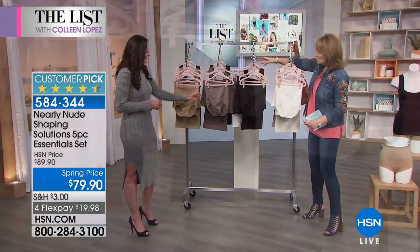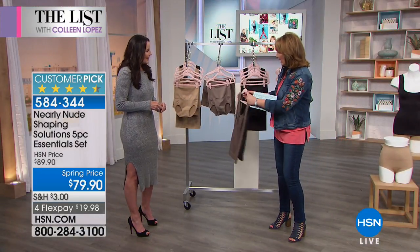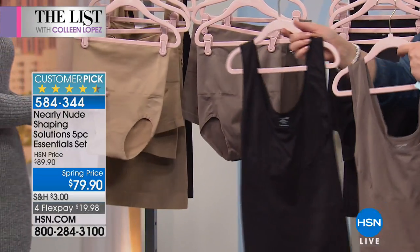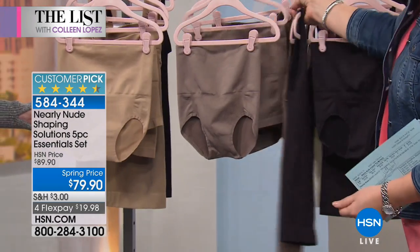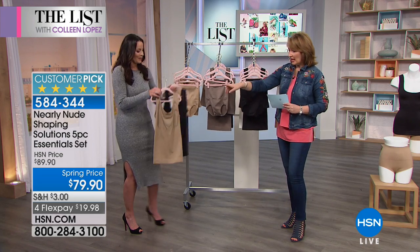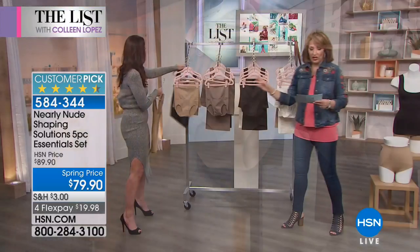Next up, this one we are calling the mocha. In mocha, you're getting the briefs and the skirt shaper in the mocha color, and then you get a tank in each color. And then last but not least, we have nude black, where you're going to be getting a tank in each color and the rest of the pieces in the nude color.